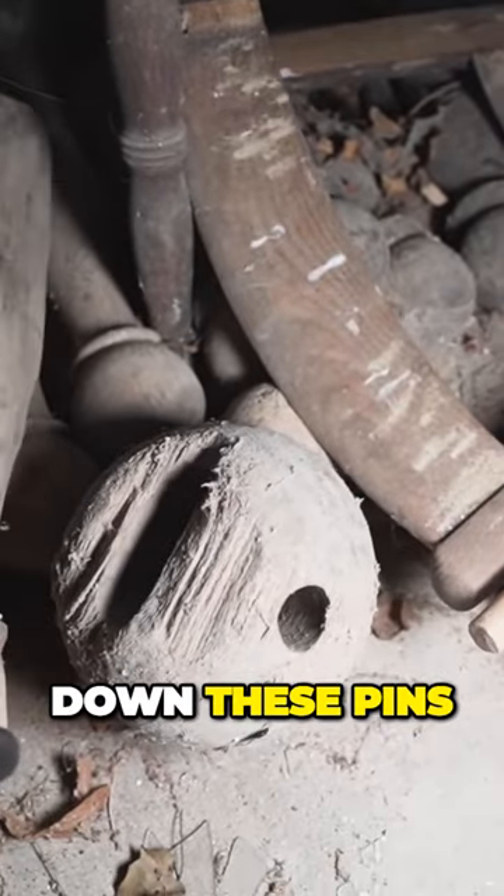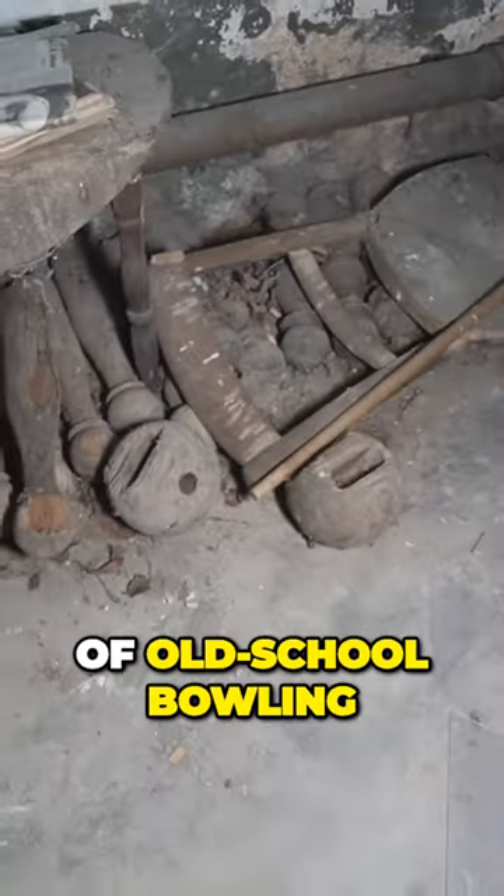And then you knock down these pins in the game of old school bowling.